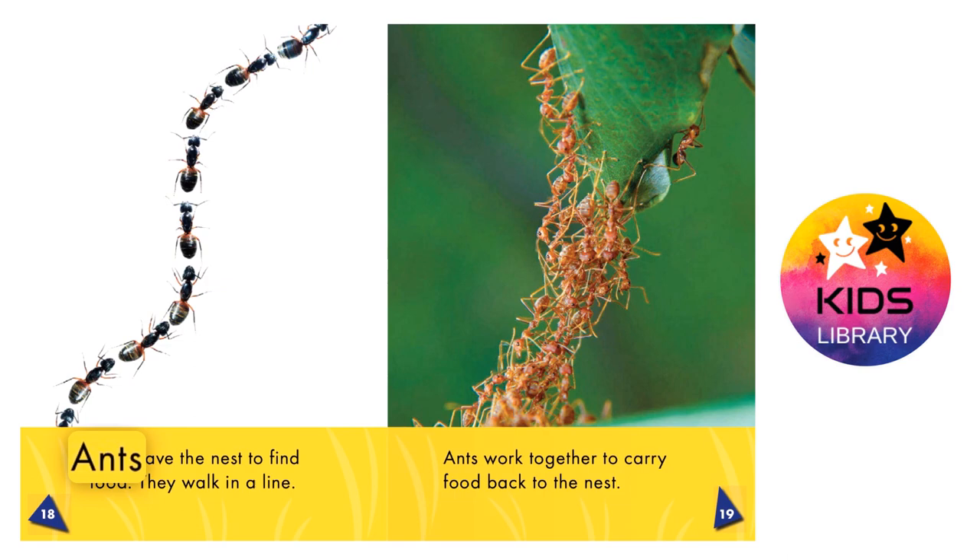Ants at work. Ants leave the nest to find food. They walk in a line. Ants work together to carry food back to the nest.